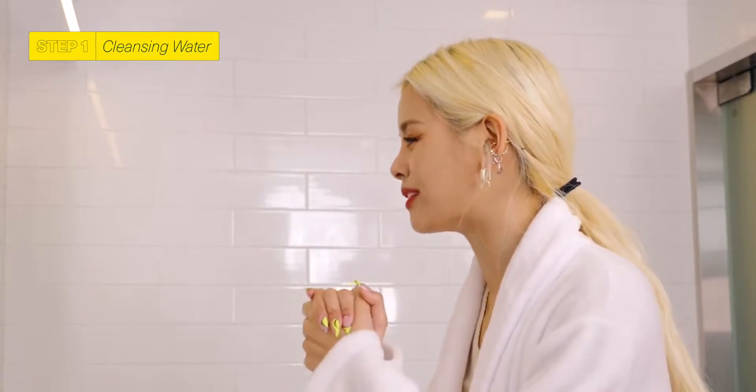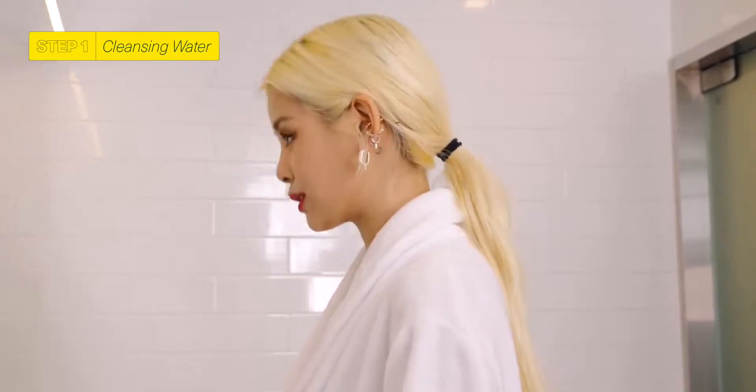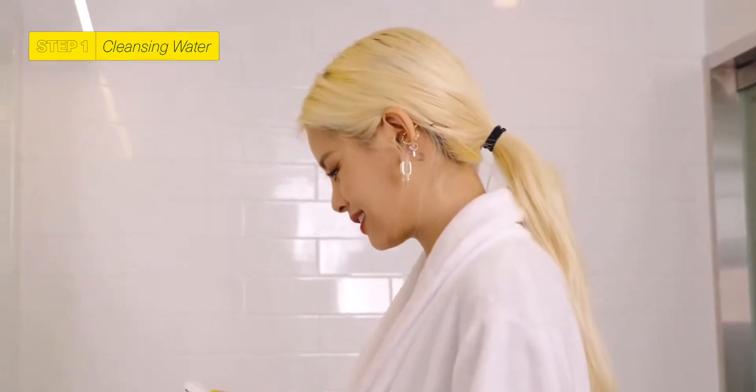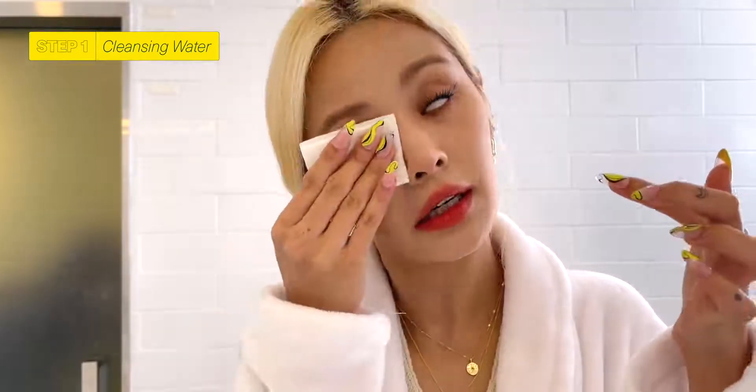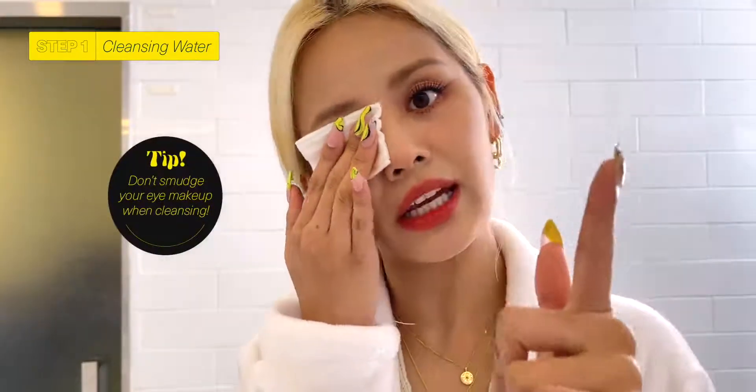Firstly, I start with cleansing my makeup. Personally, when I remove my makeup, I love using cleansing water. But sadly, in the special curated box that Wishtrend sent me, there wasn't any cleansing water, so I seriously hope that one day they'll create their own. Today is actually my first time showing my bare face to everyone. I like to start off by removing my eyes first. When removing eye makeup, a lot of people like to smudge it, but that's very unhealthy — it's not good for your eyes, and mascara left to smudge will create dark under-eye residue. So my tip: do not smudge your eyes.